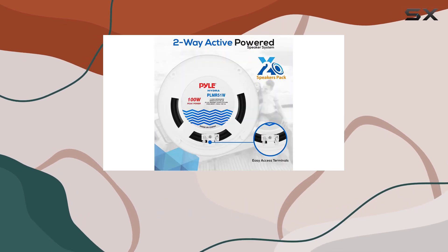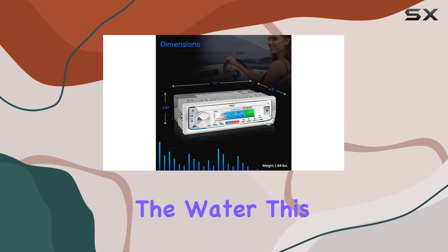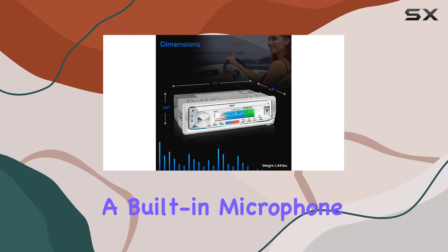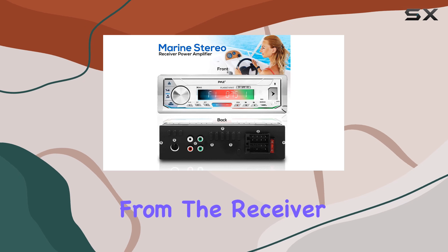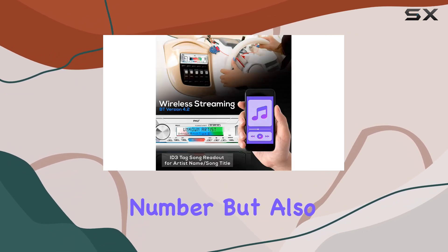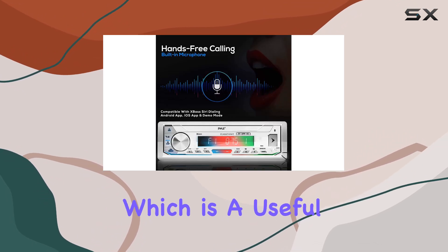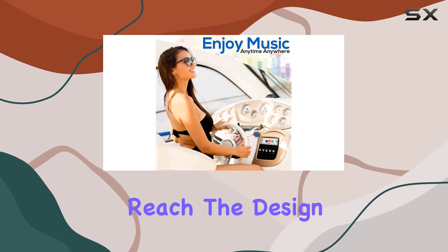Hands-free calling is an essential feature for safety and convenience, especially when you're out on the water. This model comes equipped with a built-in microphone for answering calls directly from the receiver. The LCD panel not only displays the caller's number but also allows you to easily answer or end calls and redial the last number, which is a useful feature when your phone is stored away and hard to reach.